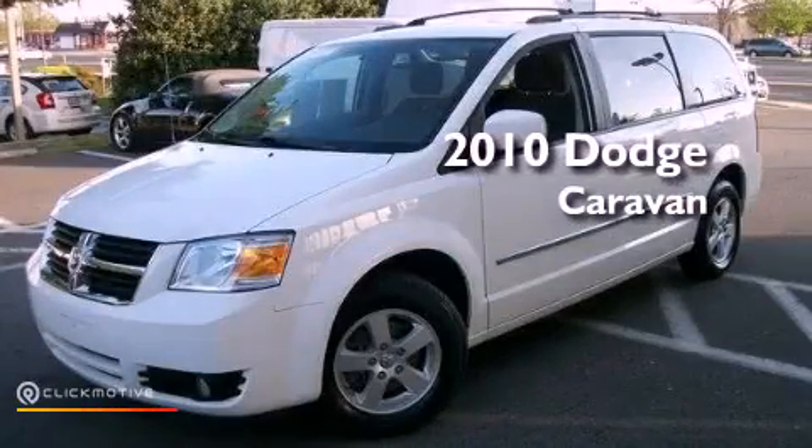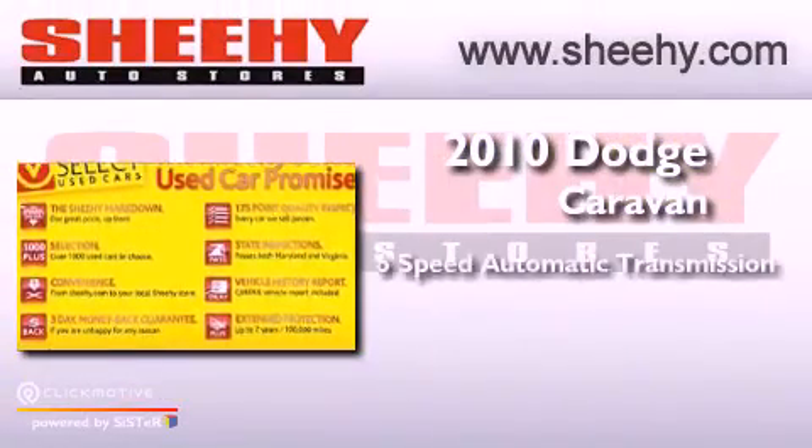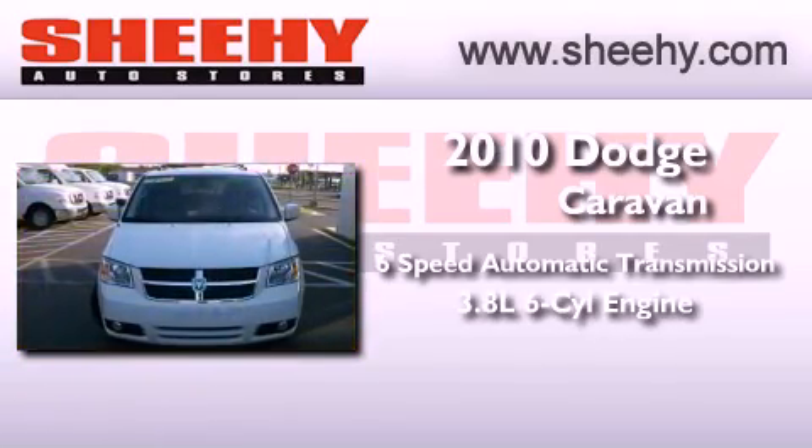This is a 2010 Dodge Caravan. This vehicle has seating for 7 adults and a 3.8-liter V6.